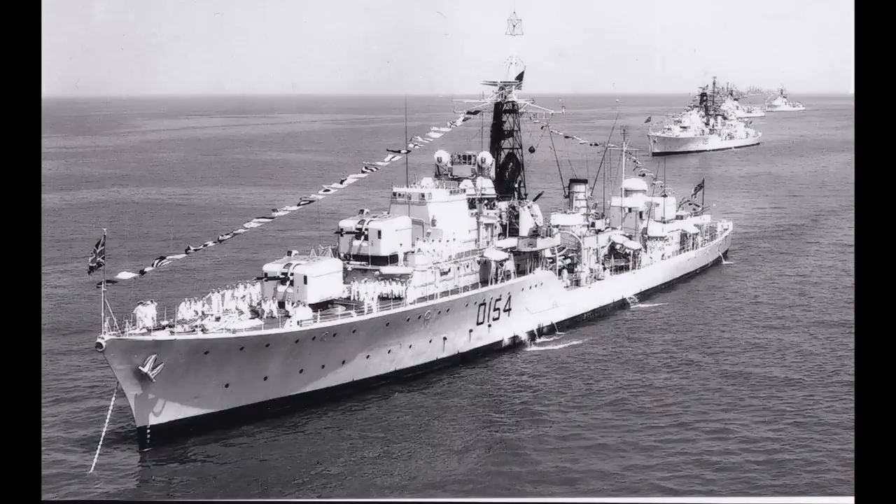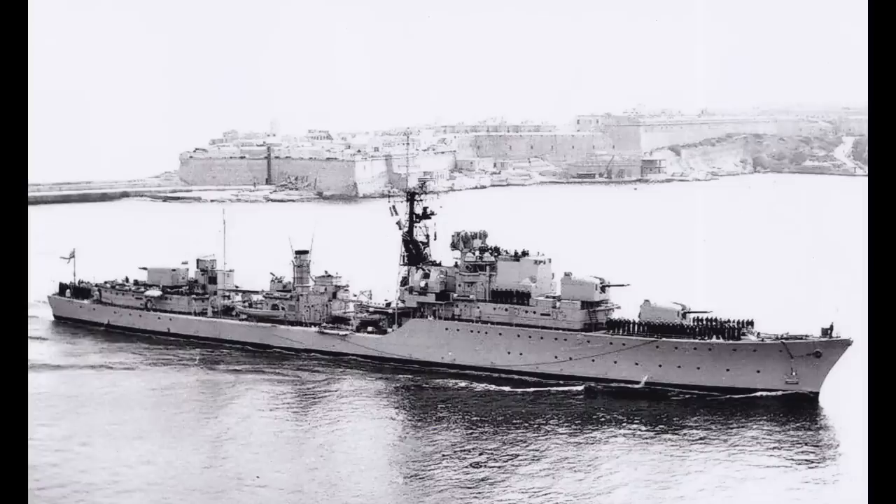Over time, the various ships would diverge even further, with the first four Royal Navy ships losing their second torpedo launcher in the late 1950s in favour of additional berthing, whilst the latter batch had a single more advanced 40mm Bofors replace the two Staag twin mounts, which would later be retrofitted onto the earlier group, along with the loss of the final torpedo launcher for those four ships.